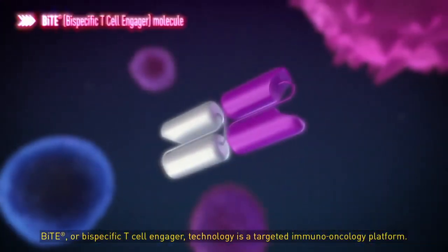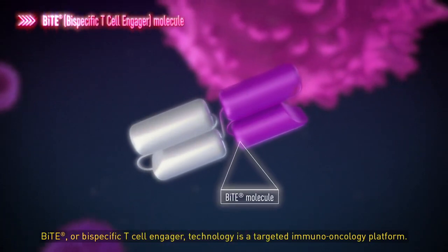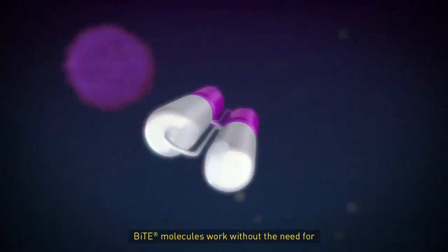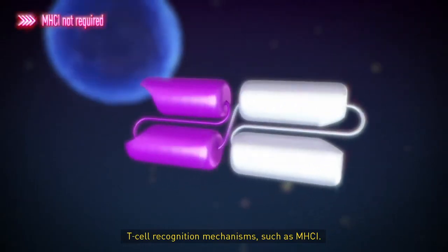BiTE, or Bispecific T-cell Engager Technology, is a targeted immuno-oncology platform. BiTE molecules work without the need for T-cell recognition mechanisms, such as MHC1.